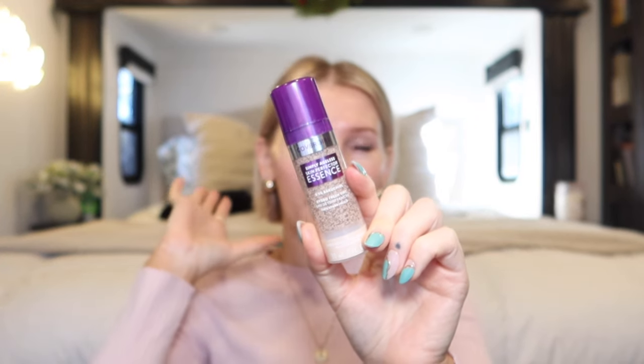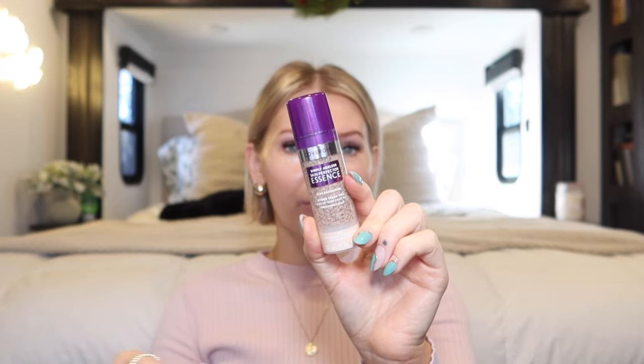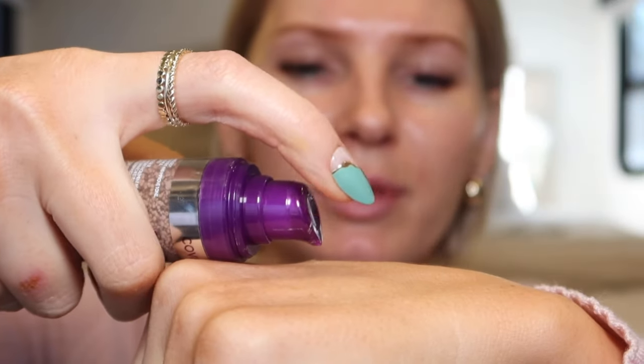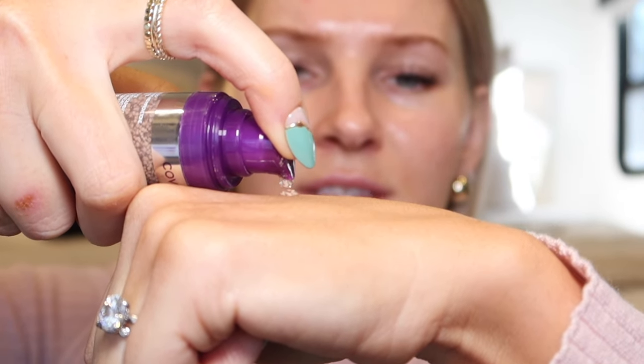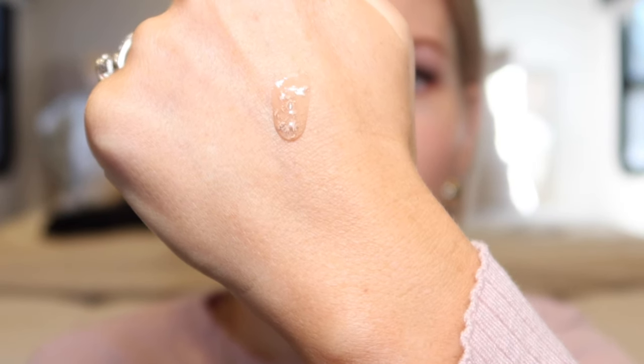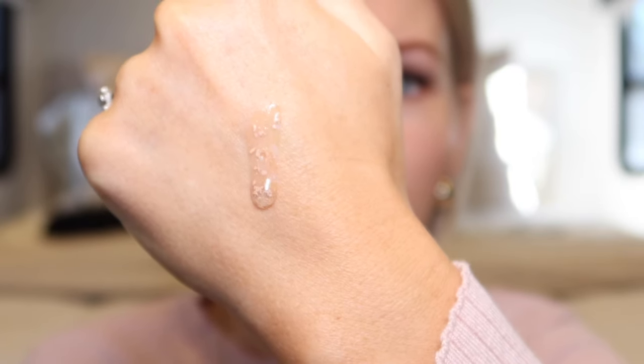I have mine in Light and also Light Medium, and I'm going to use the Light Medium. I'm using a bright light right now so everything looks washed out, but I do have a little bit of self-tan on my body, so this shade works really well for my skin tone right now. Placing a pump on the back of my palm — you can see it's very serum-y, literally like an essence with little drops of foundation in it, very watery.